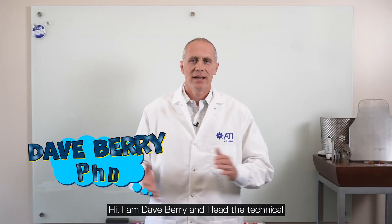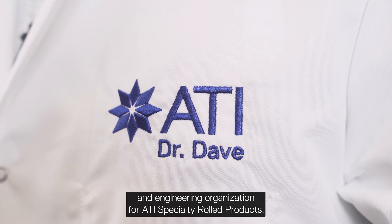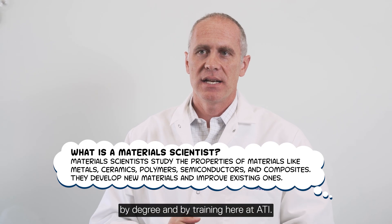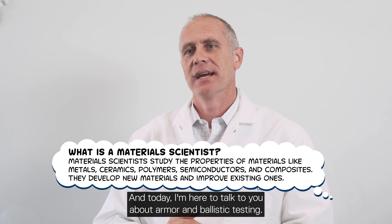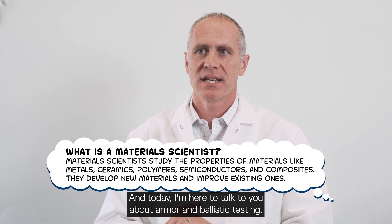Hi, I am Dave Barry and I lead the technical and engineering organization for ATI Specialty Rolled Products. I am a trained material scientist by degree and by training here at ATI, and today I'm here to talk to you about armor and ballistic testing.